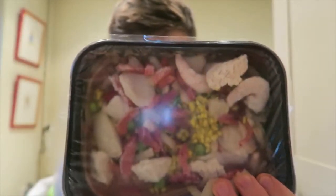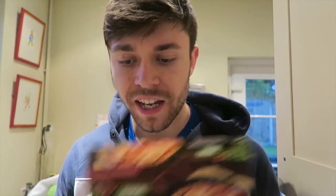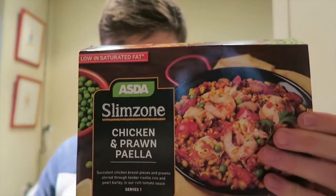Actually, the paella is 2 of your 5 a day — bloody hell! So 2 of your 5 a day for the paella and 1 of your 5 a day in the chicken dinner — both absolute steals. High in protein, source of fibre, and 2 of your 5 a day in the paella. Check them out guys — Asda Slim Zone.